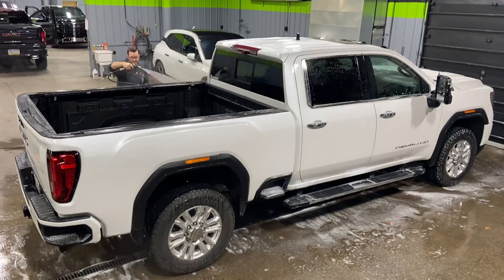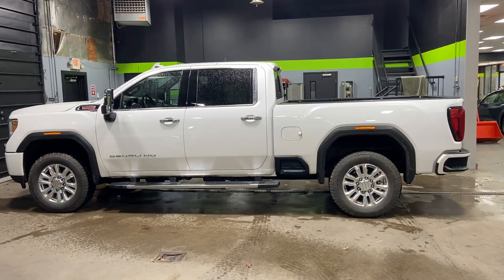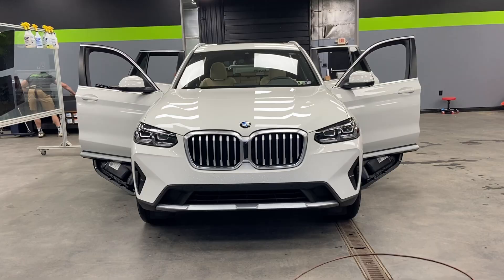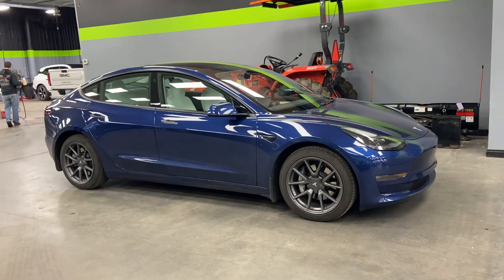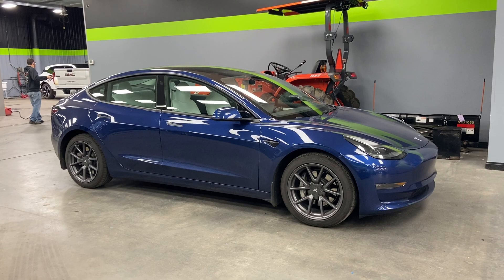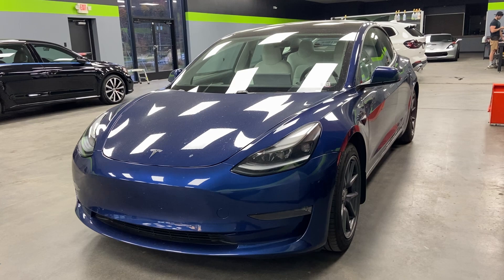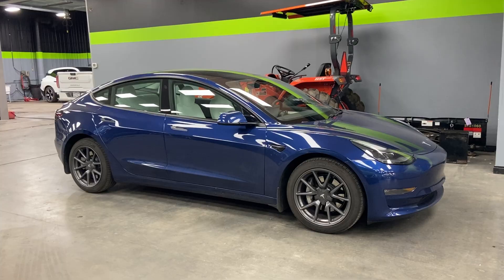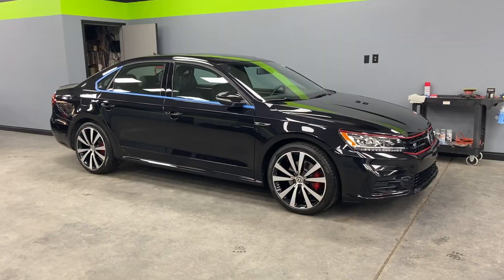In the wash bay we have a 2021 GMC Sierra Denali. This is in for its two-week wash — we did the full front clip and wear-and-tear PPF along with the ceramic coating about a month and a half ago, so it's just back for a wash and checkup. In the tint bay we have a 2023 BMW X3 in for a full Prime CS 5% window tint on all the side and back windows. Next in line is a 2021 Tesla Model 3 getting XPEL XR Plus 70% tint on all the side and back windows — a clear film that blocks UV and infrared rays and makes the drive much more comfortable.